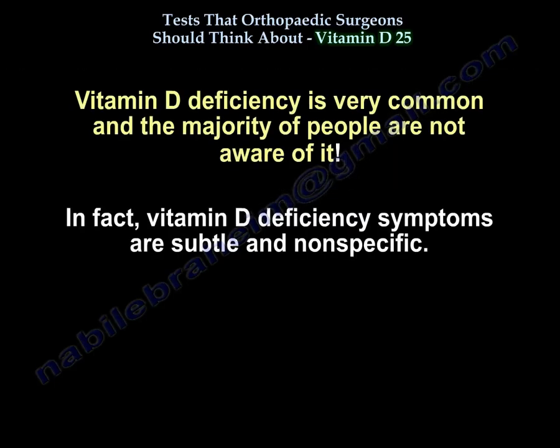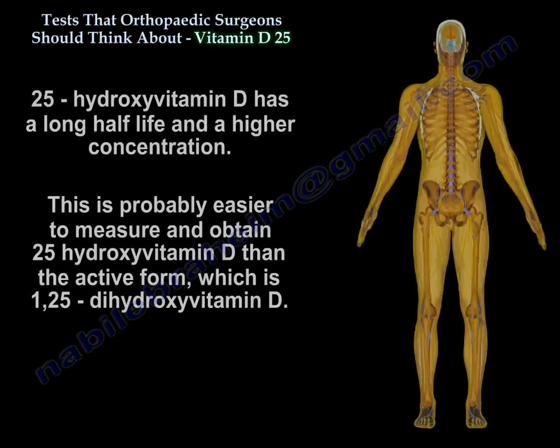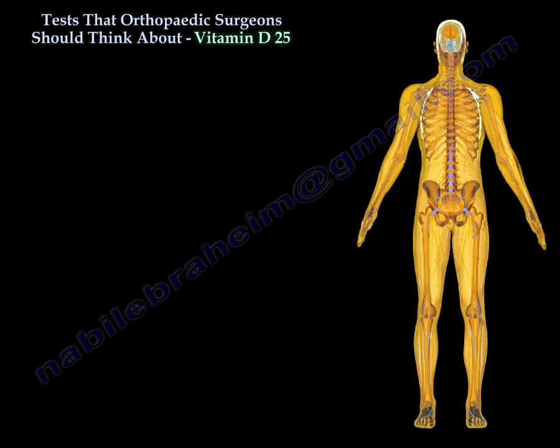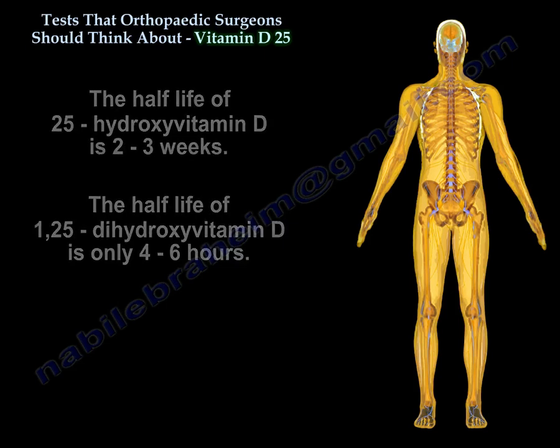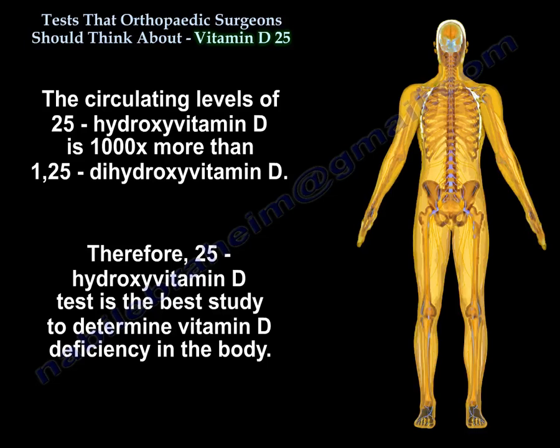Vitamin D deficiency is very common and the majority of people are not aware of it. Symptoms are subtle and non-specific. The 25 vitamin D has a long half-life and higher concentration, making it easier to measure than the active form, 1,25 vitamin D. The half-life of 25-hydroxy vitamin D is 2 to 3 weeks, while the half-life of 1,25 dihydroxy vitamin D is only 4 to 6 hours. The circulating levels of 25 vitamin D are 1,000 times greater than 1,25 vitamin D.